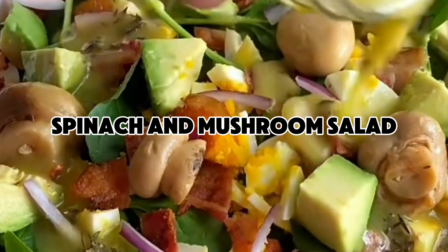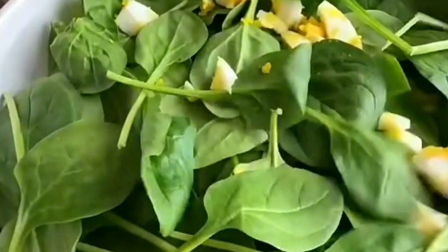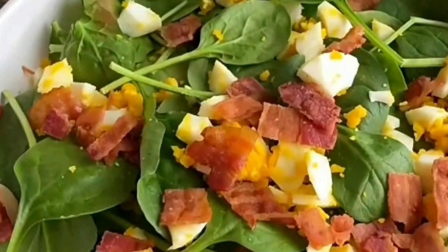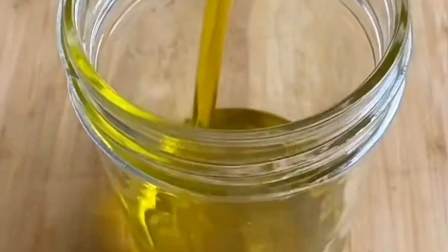Spinach is packed with vitamins A and K, iron, and fiber, which are essential for a healthy diet. Mushrooms add a rich, savory flavor and are low in calories, making this salad a nutrient-dense option for weight loss.